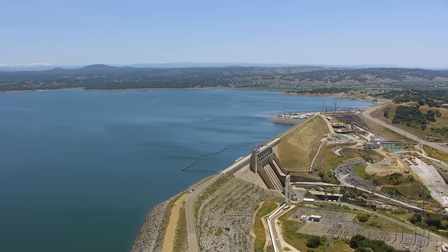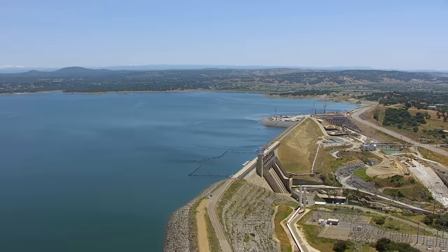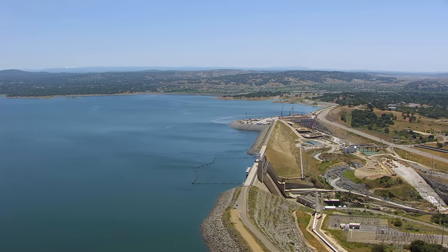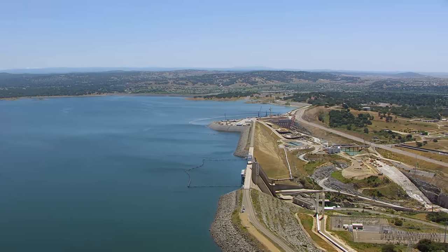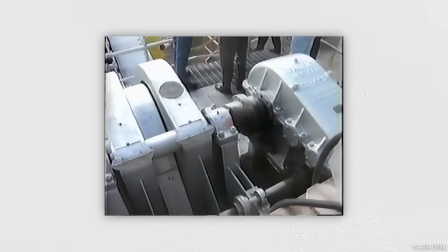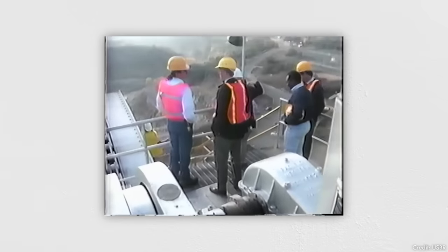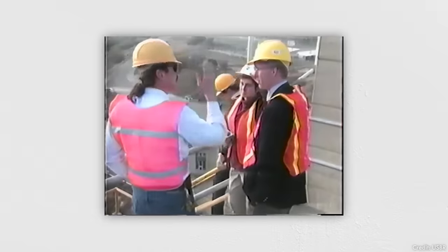In July of 1995, Folsom Lake, a reservoir created by Folsom Dam in Northern California, reached its full capacity as snow continued to melt in the upstream Sierra. With the power plant shut down for maintenance, the dam's operator needed to open one of the spillway gates to maintain appropriate flow in the river below.